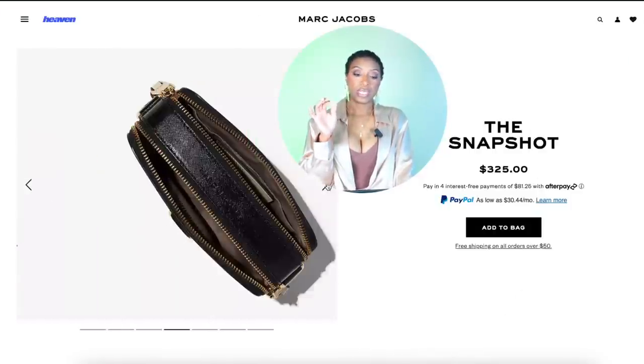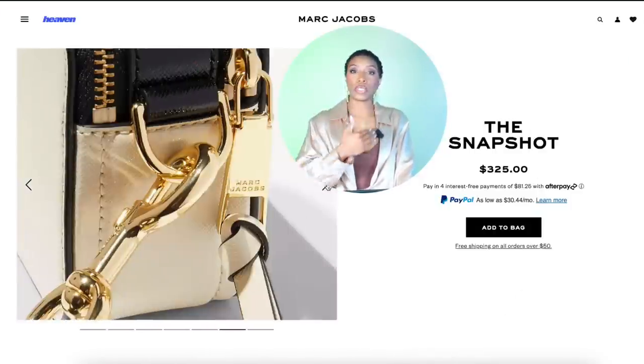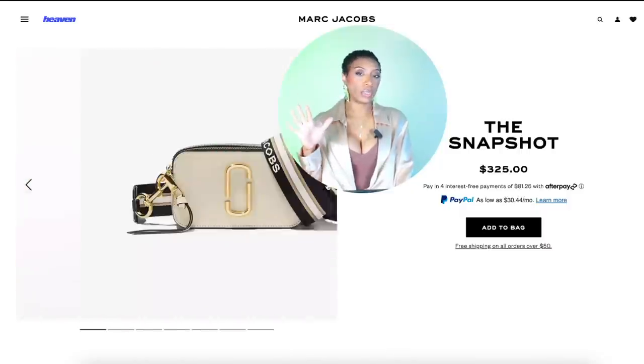Now for the bag — I told y'all we were gonna update it. This bag at Marc Jacobs is perfect — it's called the Snapshot Camera Bag, worn as a crossbody, which I think will look best with this look. It's $325, in a cream and black color. It's gonna pull into the black of the sheer skirt, and the cream of the Biggie muscle tee. So we have our muscle tee, sheer trendy skirt, butterfly heels, and our bag — we're ready.